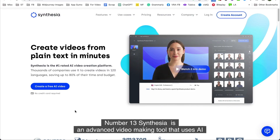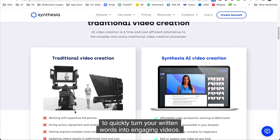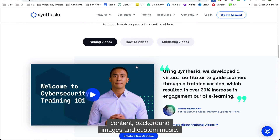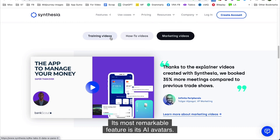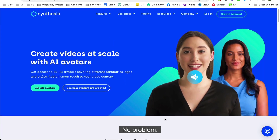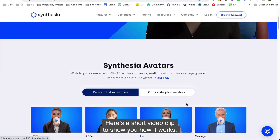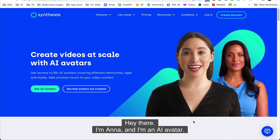Number thirteen is Synthesia. Synthesia is an advanced video-making tool that uses AI to quickly turn your written words into engaging videos. The AI algorithm studies your text and creates a video that includes your content, background images, and custom music. Its most remarkable feature is its AI avatars — if you don't want to record video yourself but still want a human touch, you can use the AI avatars to speak your video content in 120 different languages.